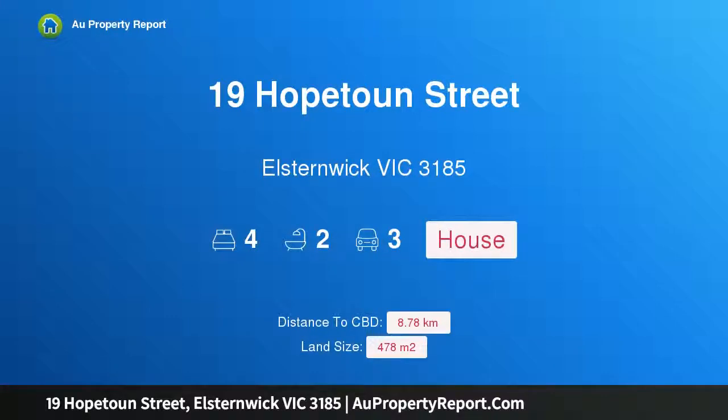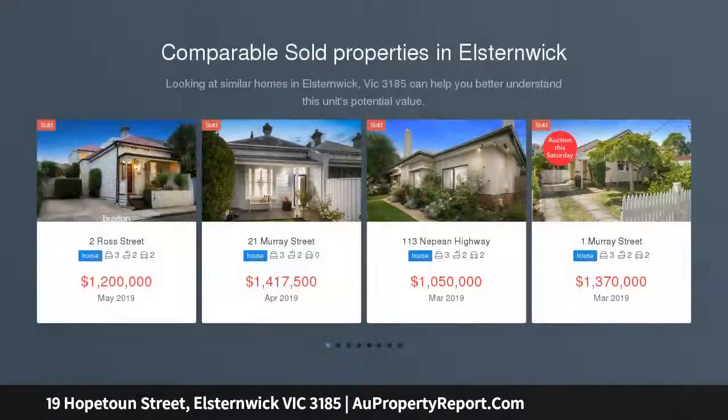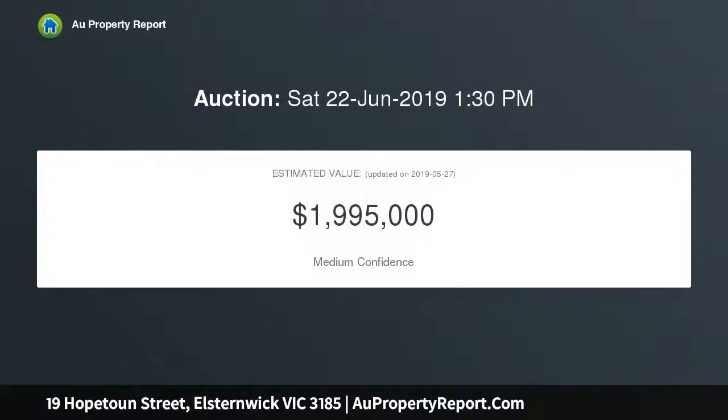Hi, I am glad to introduce property 19 Hopton Street, Elston, Victoria 3185. Prime position with extraordinary potential in a highly coveted tree-lined street, this gracious freestanding Victorian family residence of eight principal rooms represents an outstanding opportunity to enjoy as is or to renovate to your own requirements in the future.